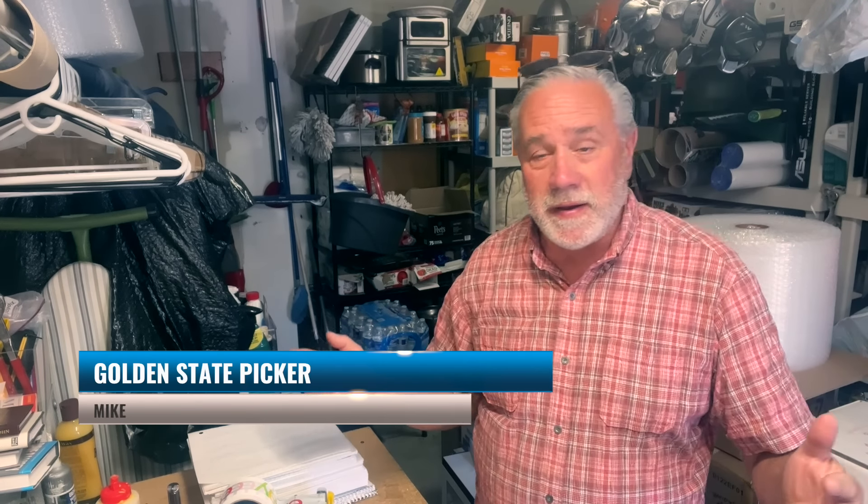Hey everyone, welcome. Mike, the Golden State Picker. I'm excited — I'm finally getting out of California for a while, heading to my home in North Carolina for three weeks. We're going to see the grandkids and have some fun. We're going to do a garage sale with Adam, shoot some footage, and put that on some videos.